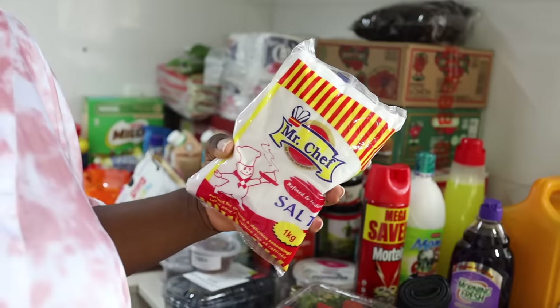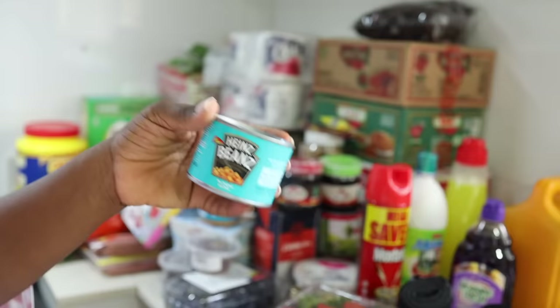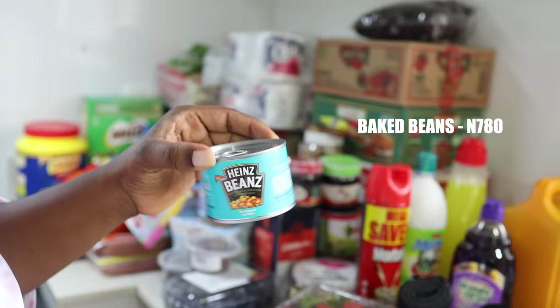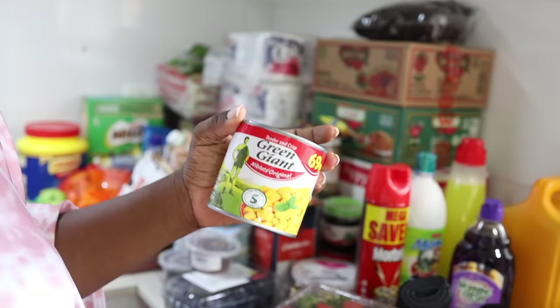I bought two packs of salt — one is about 930 naira. I only bought one baked beans and it was 700 something naira. This sweet corn was about 1,000 something each — I bought five and they came to 5,550 naira.